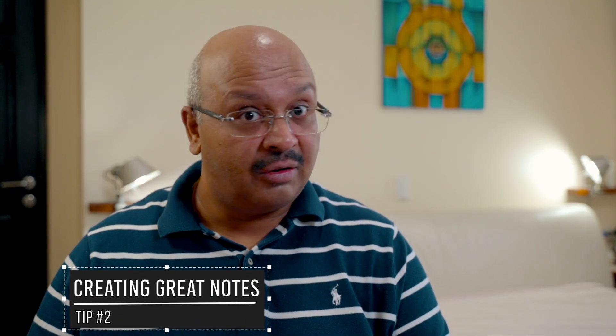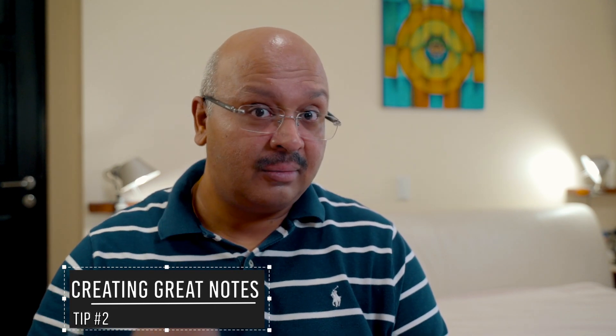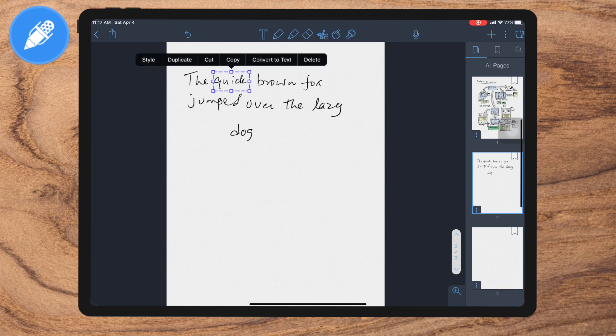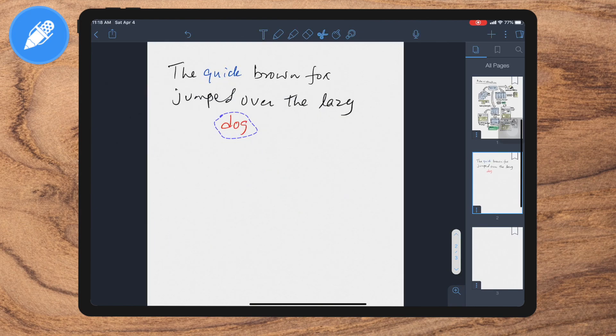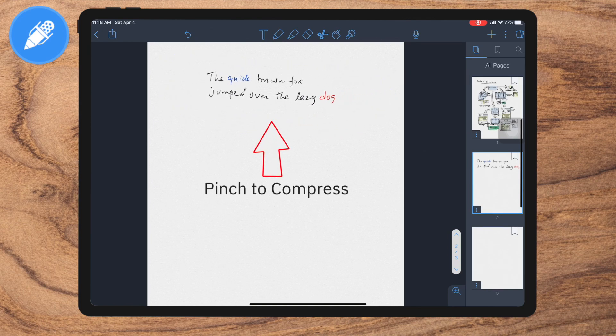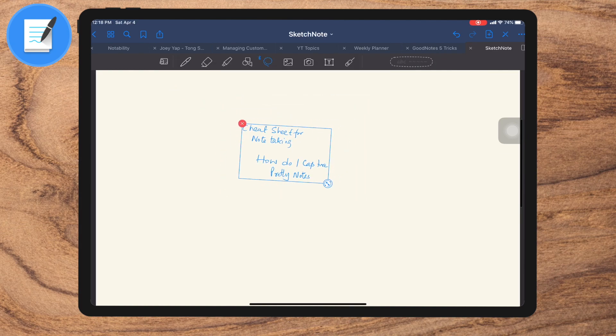Tip number two: create great-looking notes. This is four tips in one. Most note takers leave the notes as is after taking them in class or at a meeting. Both Notability and GoodNotes allow you to recolor, resize, and reposition your notes. All of this makes your notes look cleaner and makes space for additional points you couldn't capture at the meeting or in the classroom. When you capture your notes big, that makes your notes appear prettier when you make them smaller.